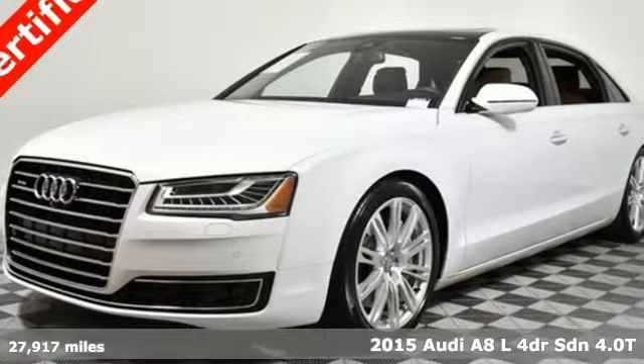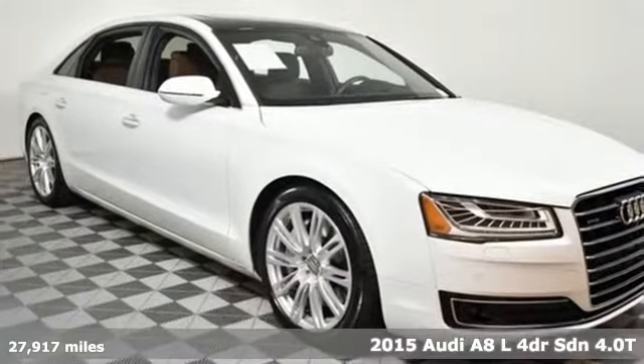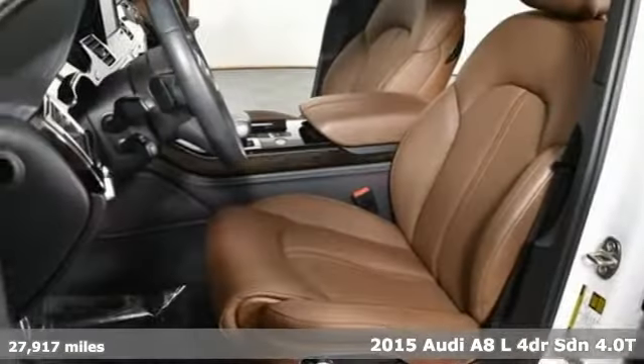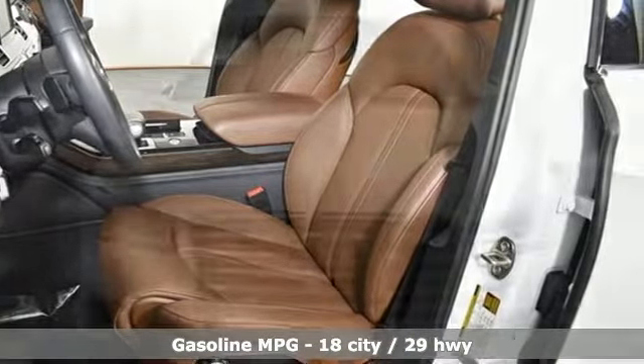Here's a 2015 Audi A8L. This A8L is impeccably crafted with unrivaled accommodations and a commanding presence. It boasts an impressive list of features like these.